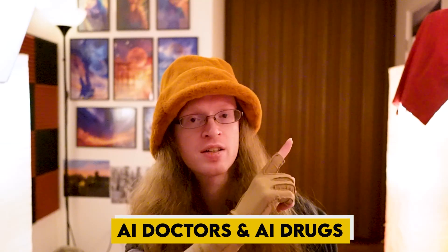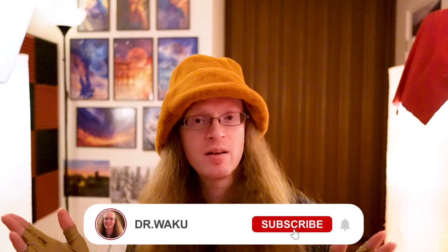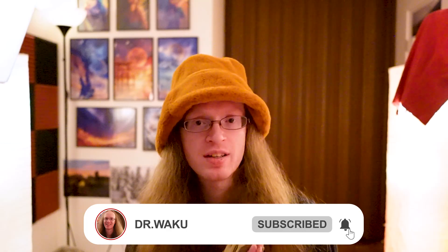If you liked this video, check out this previous one I made about AI doctors and AI drugs. Please like, subscribe, and send this video to a friend that you think might like it. Thank you very much for watching.